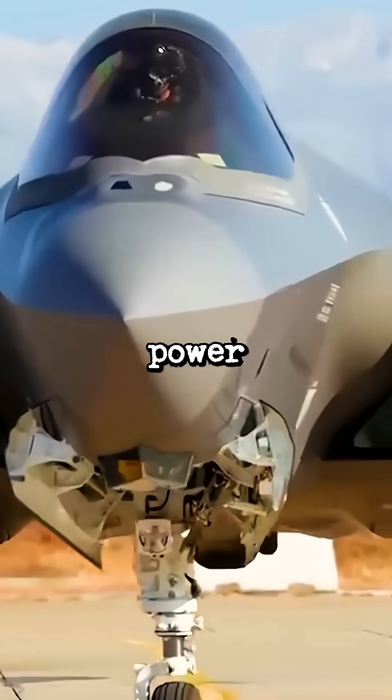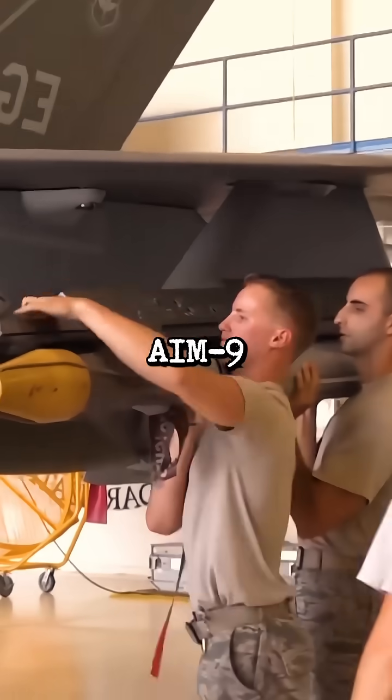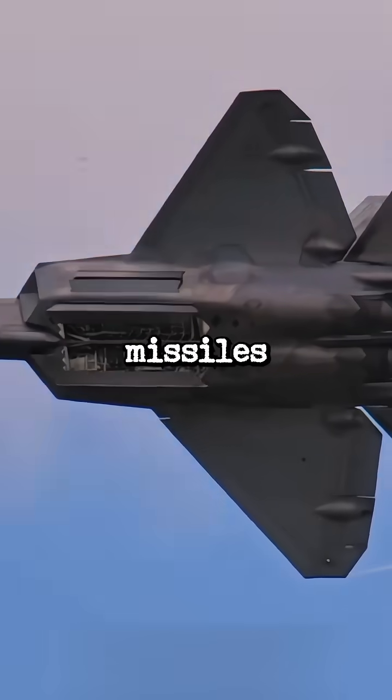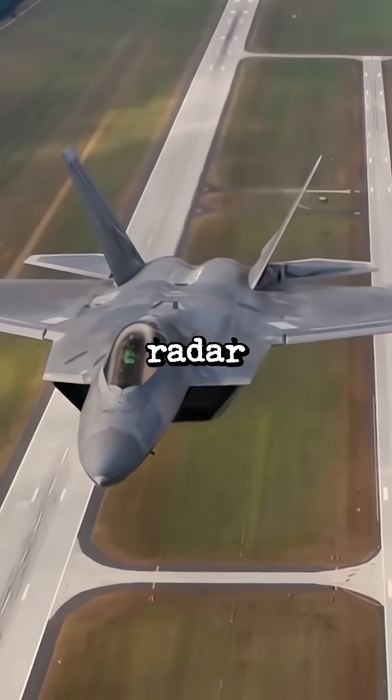Its actual deadly power is that it is armed with six AIM-120 missiles and two AIM-9 Sidewinders. Its stealthy weapon bays allow it to carry missiles and bombs internally, reducing drag and maintaining its radar invisibility.